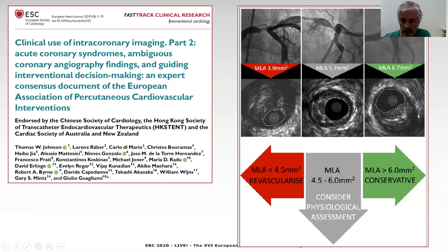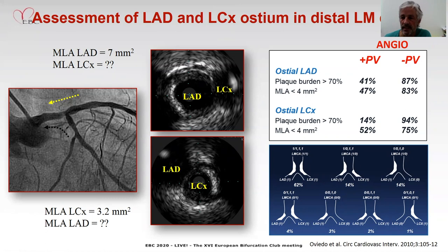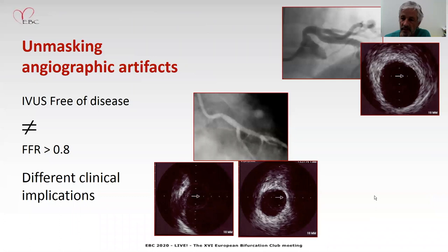IVUS is definitely helpful to assess LAD and circumflex ostial distal left main disease, because angiography is not good for this purpose, as we can see from this study. Left main distal disease implies involvement of different degrees of LAD and circumflex, and IVUS is going to be really important to establish how the disease extends to the different ostia. IVUS also unmasks geographic artifacts that are not uncommon, and sometimes can lead to inappropriate diagnosis and interventions, as in the cases shown here.